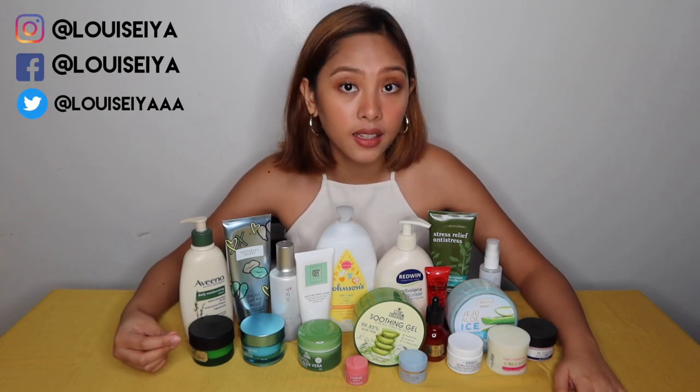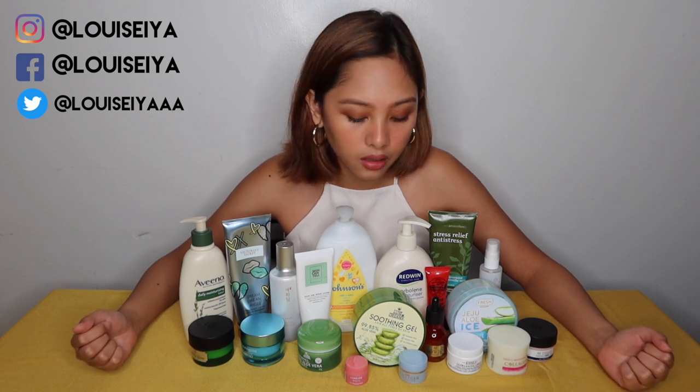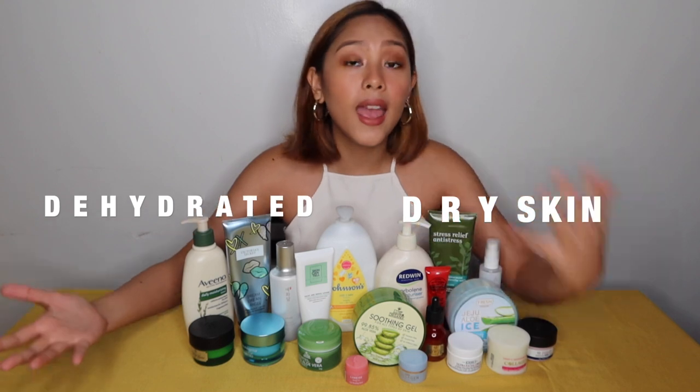These products I have tried — I have loved, or I hated. Like, legit hated. Before diving into these products, let's talk about dehydrated skin and dry skin.